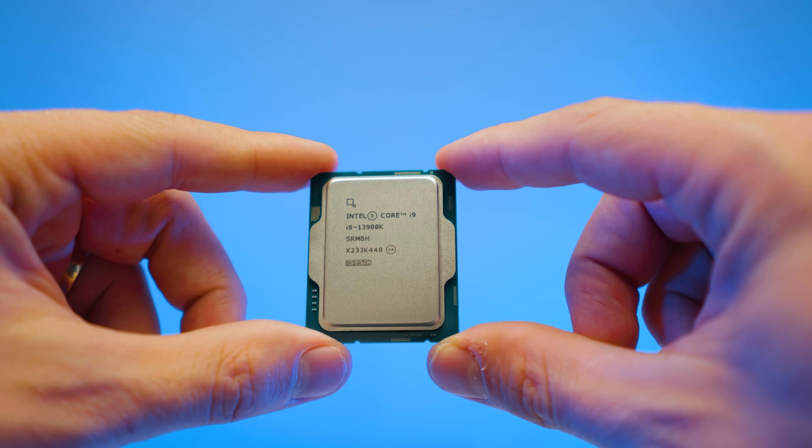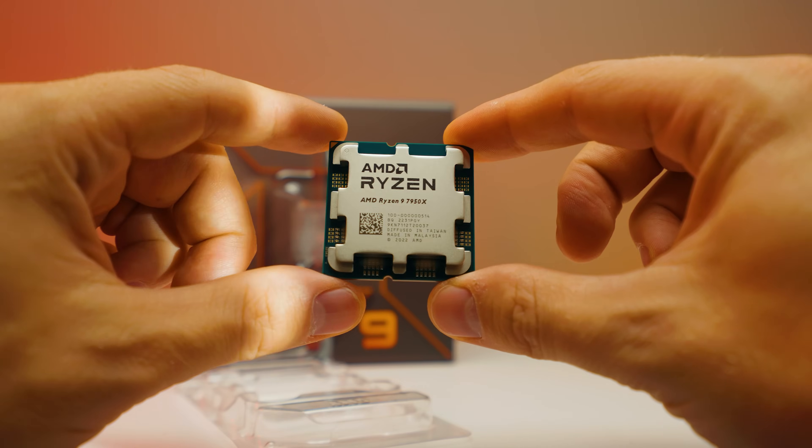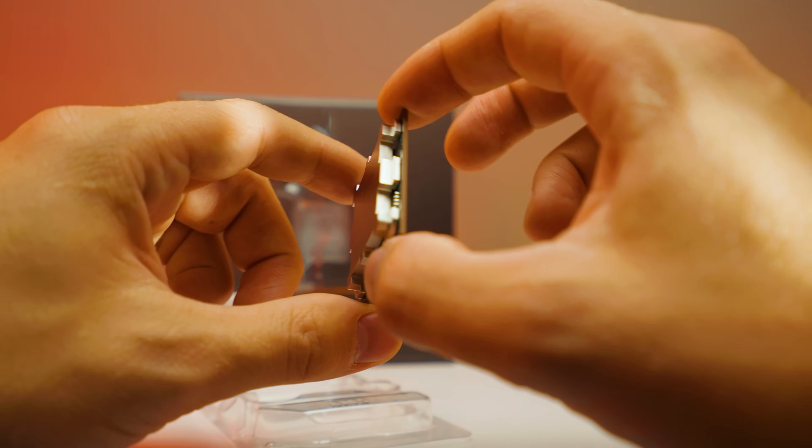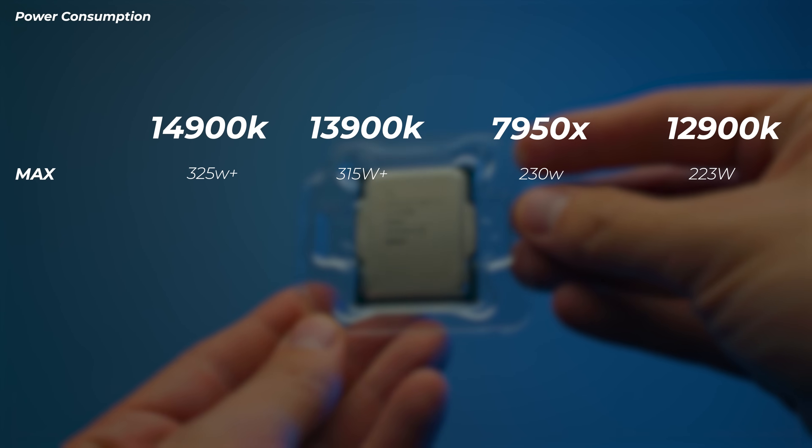On binned CPUs the integrated memory controller is generally better. So I tested at 5600 megatransfers-plus — if you plan to run RAM above 5600, the 14th gen will likely run it a little better than the 13th or 12th gen. It's similar to 13th gen on paper but potentially slightly better, and still a little better than Ryzen 7000 at 5200 megatransfers. So if you want to run fast, high-capacity RAM, the 14th gen is most likely your best option.